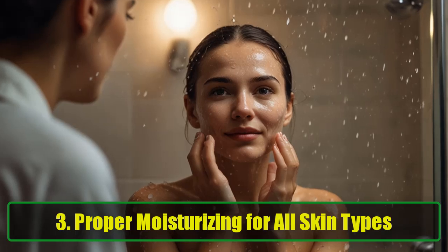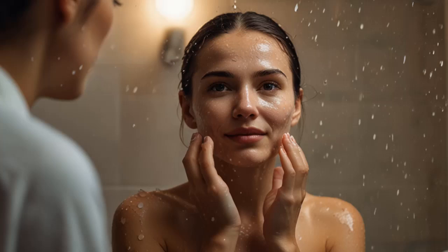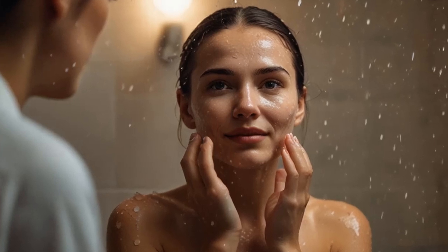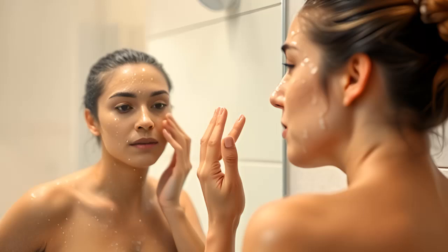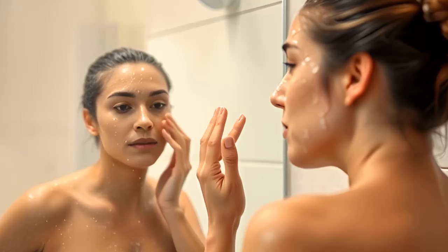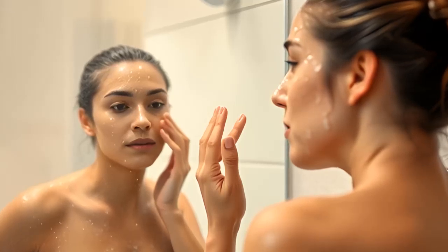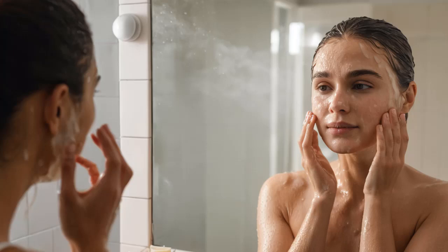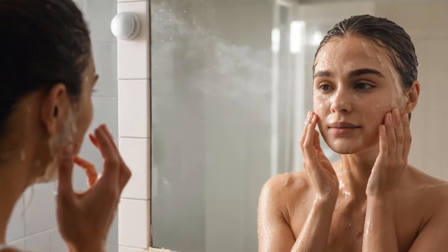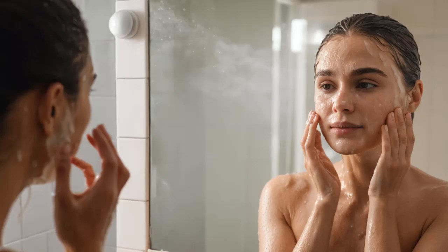Tip 3: Proper Moisturizing For All Skin Types. A well-moisturized face is key to glowing skin. After washing your face, seal in the moisture with a hydrating product that contains antioxidants and skin-healing properties. Whether your skin is oily or dry, moisturizing is non-negotiable. For best results, apply your moisturizer while your skin is still damp — this locks in extra hydration and leaves your skin soft and plump.